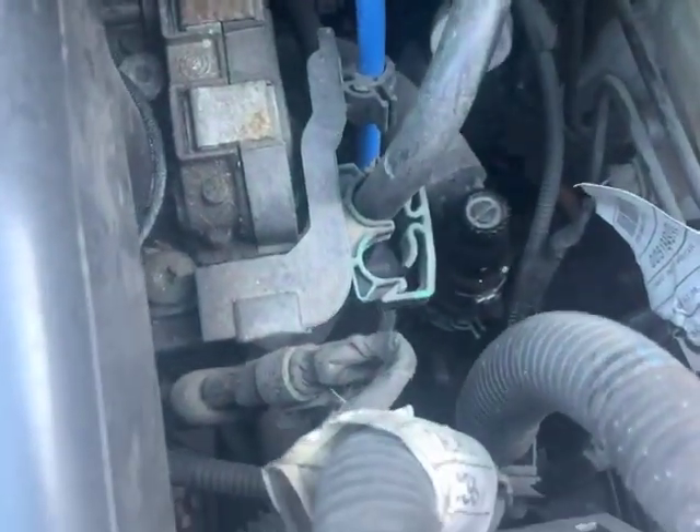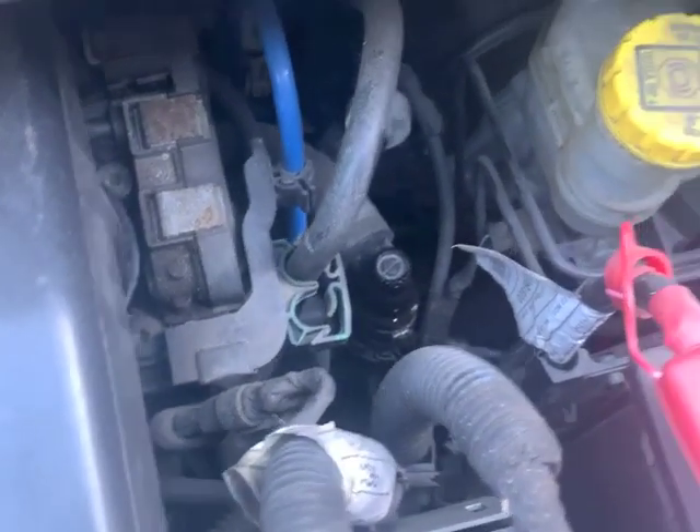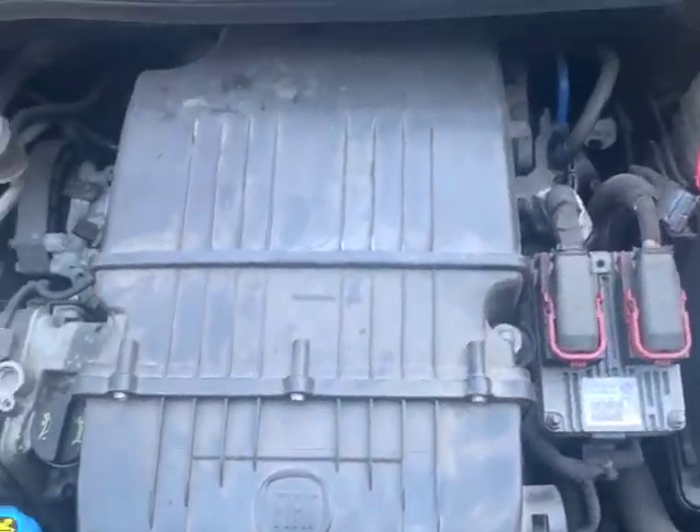I think it's all bled. I filled it until I took that bleed screw out completely and the fluid started to come out, then put it back in, gave it some revs and that seems to have purged it already. Literally took five or ten minutes.